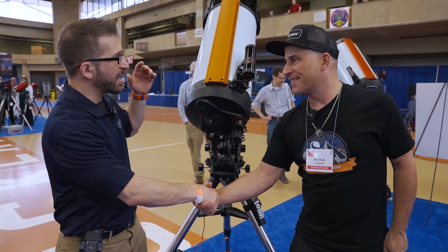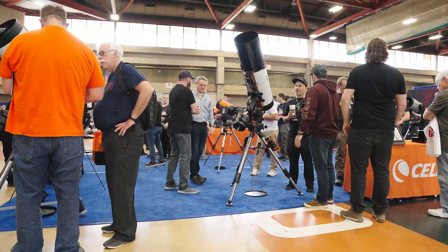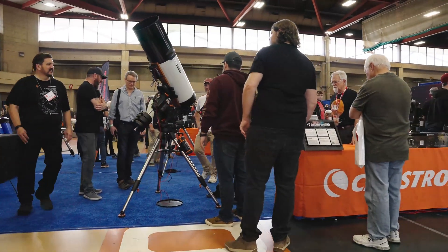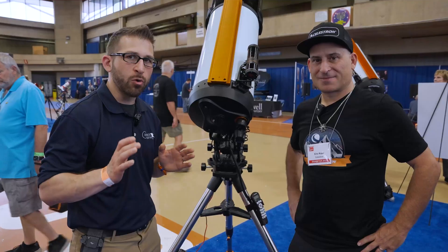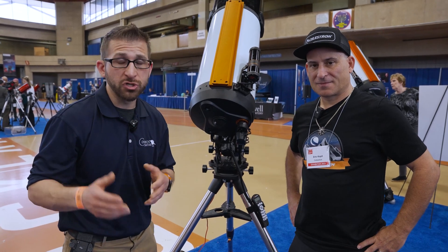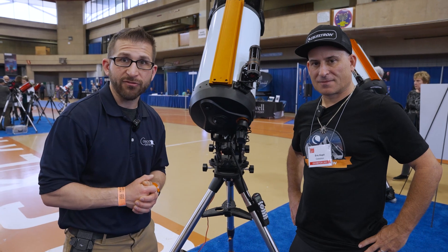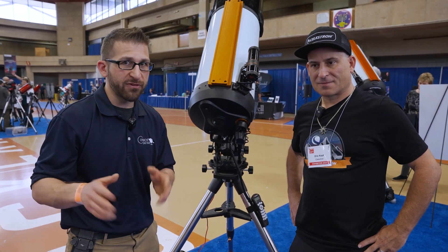Thank you so much, Eric. This is a great product and I know there's been a lot of interest here at NEAF. Many people were not able to make it to NEAF, but you definitely need to check out the StarSense AutoGuider — a great new product from Celestron. Whether you're a new astrophotographer, a visual astronomer who just wants to find things in the night sky, or an advanced astrophotographer who wants to simplify the functions of your existing rig, this is for you.